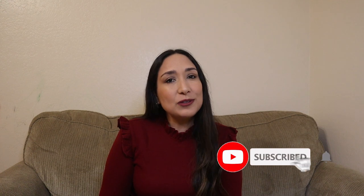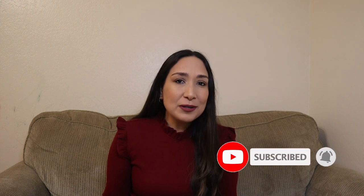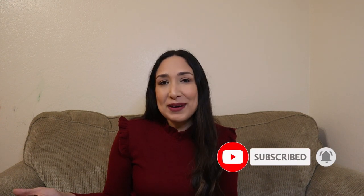Hi everyone, welcome back to my channel. I'm Millie, and as you saw in the title of the video, I'm going to talk about 5 places that you have to visit when you are going to Magnolia Market. If you're new to my channel, don't forget to subscribe if you want to watch more videos related to motherhood and lifestyle and all things Magnolia, of course. I upload new videos every week.